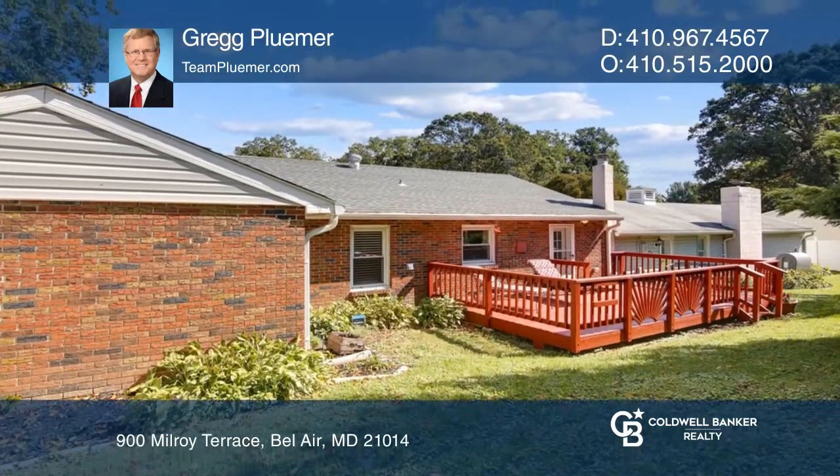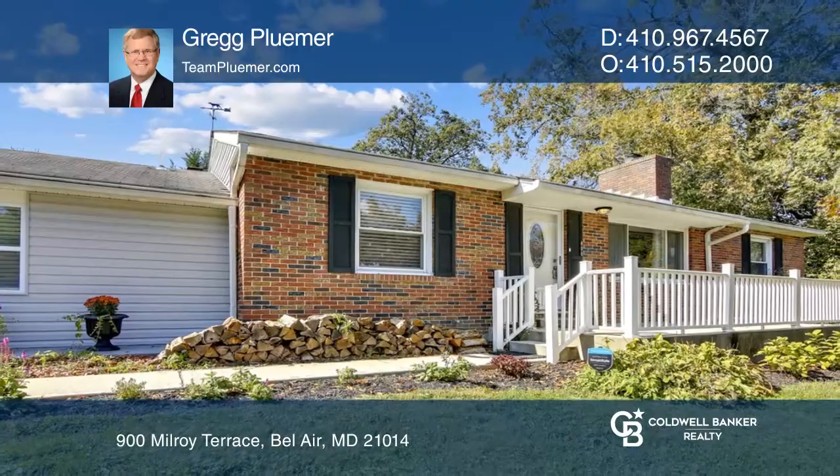Nothing to do here but move in and enjoy. Greg Plumer is ready to show you your new home.